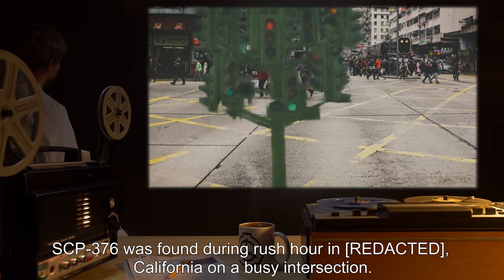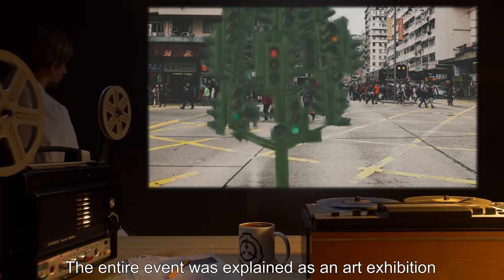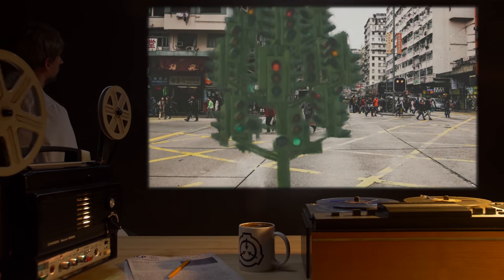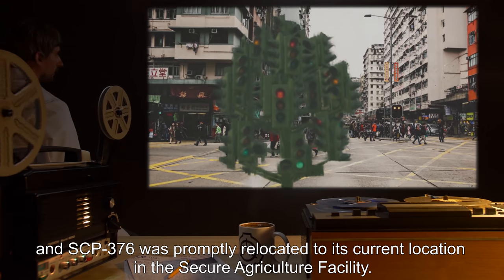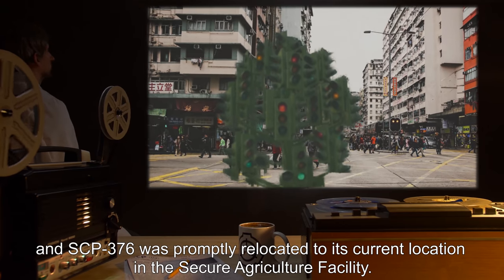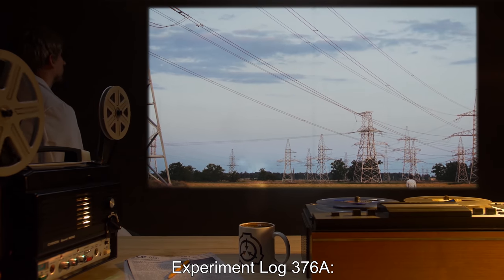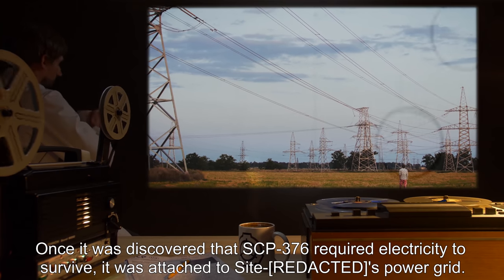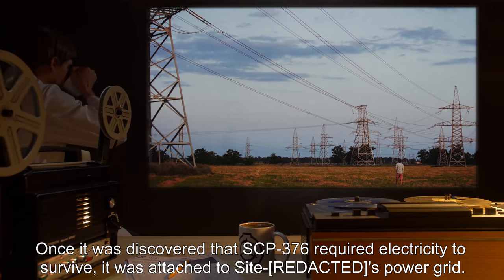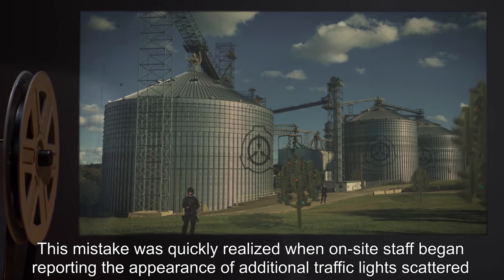SCP-376 was found during rush hour in California on a busy intersection. The entire event was explained as an art exhibition and SCP-376 was promptly relocated to its current location in the secure agriculture facility. Experiment Log 376-A: Once it was discovered that SCP-376 required electricity to survive, it was attached to the site's power grid.